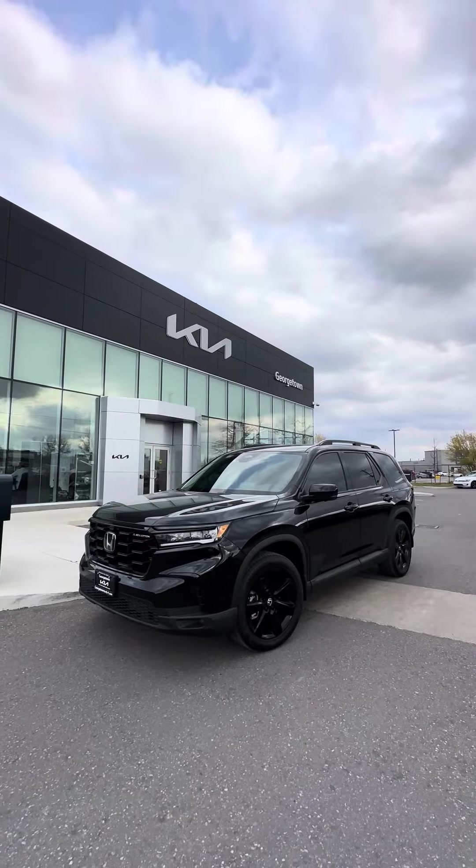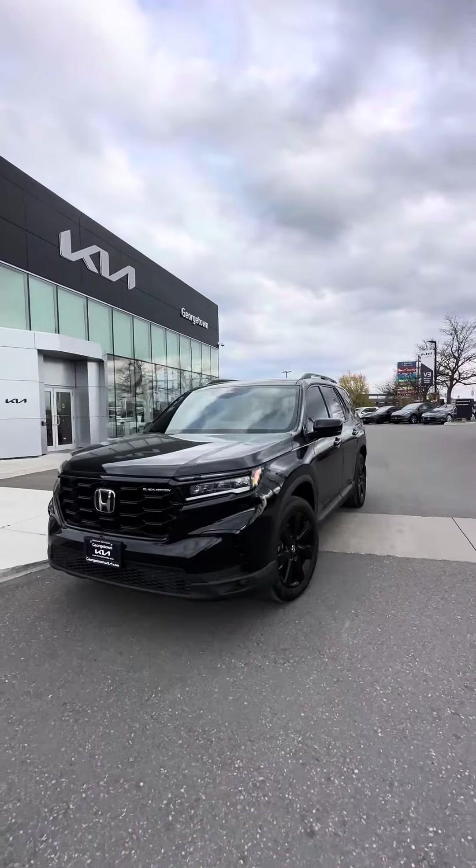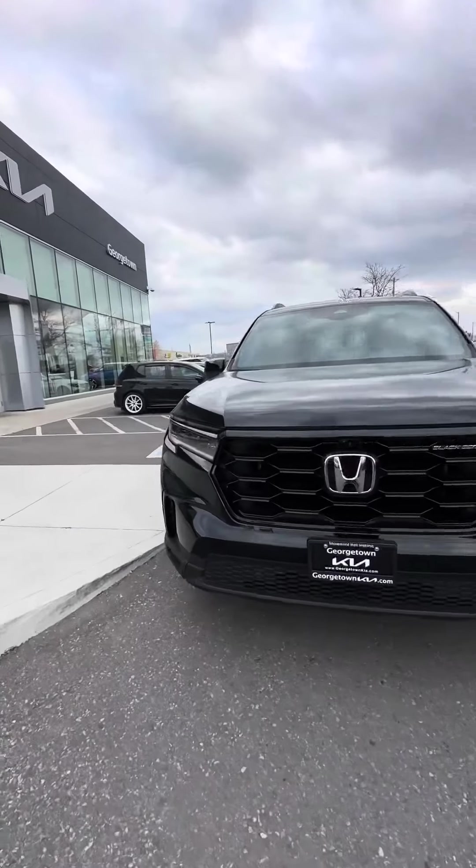Hey Tim, it's Harman here at the Georgetown Kia dealership with our 2023 Honda Pilot Black Edition. Just wanted to make a video to display the condition this truck has been kept in.